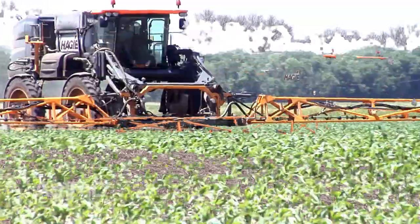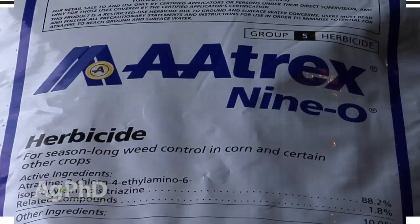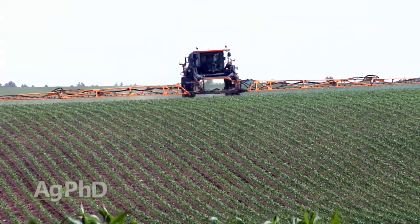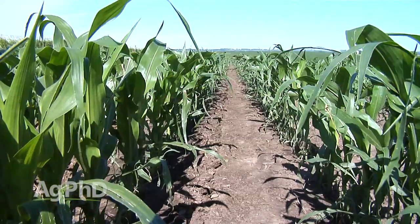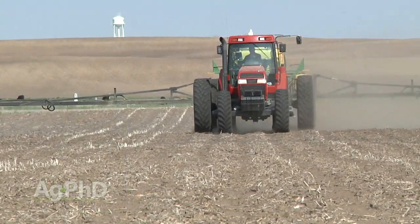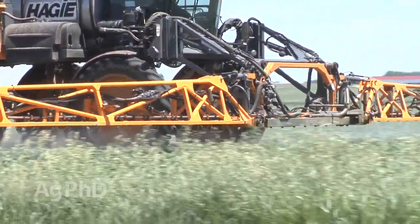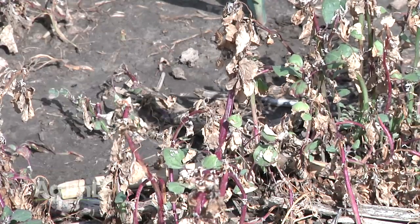Post-emerge grass killers will have some activity, but post-emerge your focus is those broadleaf products. Status is my favorite, but I also like Impact, Laudis, Callisto, and Armazon. Throw a half pound or a quarter pound of atrazine with any of those and you're usually in great shape for overall weed control — actually better shape, because now you've got products with residual. Those HPPDs have a pretty good long residual on many broadleaf weeds. I also want to talk about atrazine because I see a lot of guys wasting it pre-emerge. Will it help your pre-emerge herbicide work better? Yeah, a little bit. Will it help your post-emerge broadleaf work better? Yes, quite a bit. You get more bang for your buck using atrazine post because you get both the soil residual and the contact burning activity on broadleaf weeds.